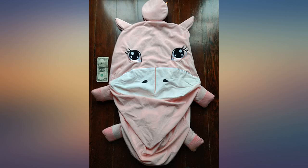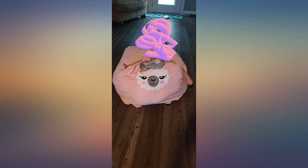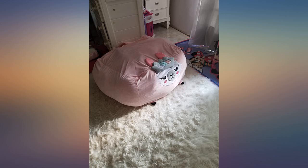This is well made with a sturdy zipper and the material feels like a soft velvet. I filled it with a king size down comforter and my granddaughter loves it. Highly recommend.